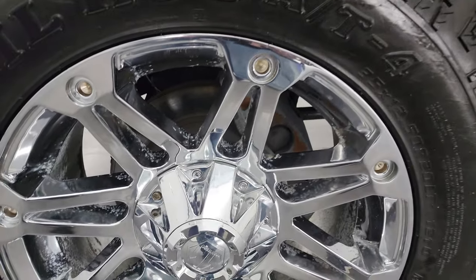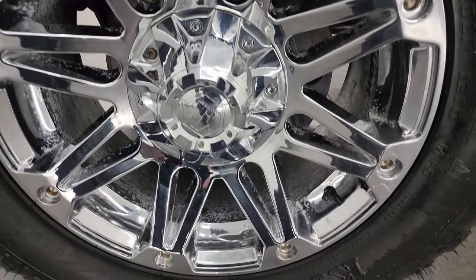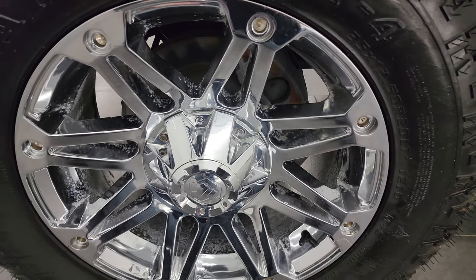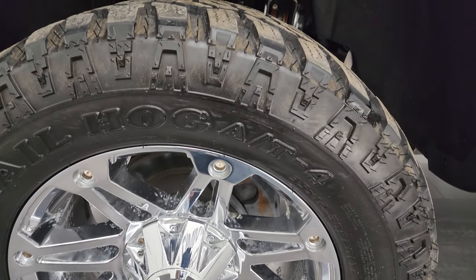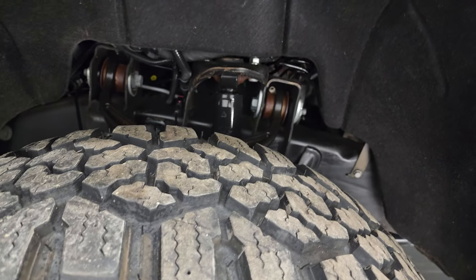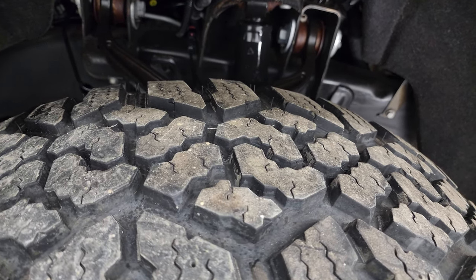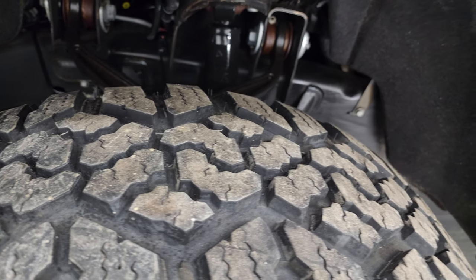This one comes with Mayhem 20-inch chromed alloy wheels. They do have just a little bit of hitting on there, nothing too bad. It has some Kanadi Trail Hog AT tires — these are 35 by 12.5 R20 LTs, and I would say they have probably about 80–85% of the tread left on them.